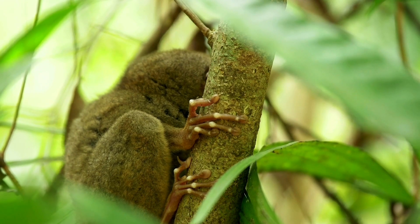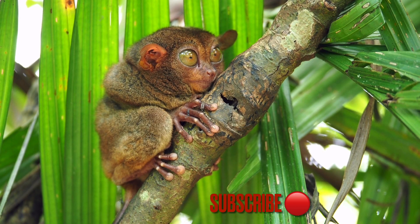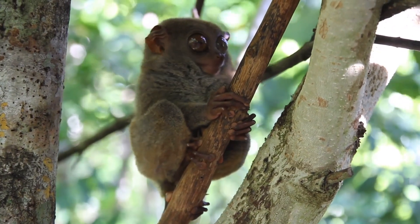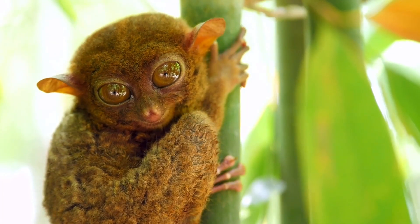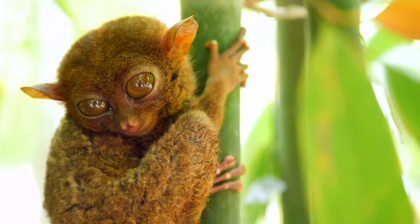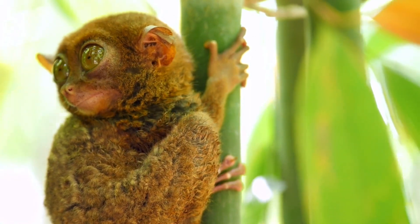They rub their tails against the trunk of the tree as they cling upright to it. The tips of the digits, which are enlarged into disc-shaped adhesive pads, also aid in the grasp. Tarsiers use their considerably enlarged hind limbs to propel themselves from trunk to trunk as they traverse through the forest. Adults maintain vocal contact throughout the night while living in monogamous pairs and defending their territory with incredibly high-pitched calls. These calls are duets made by the male and female. After a gestation period of approximately six months, a single young animal is born well-developed, furred, and with its eyes open.